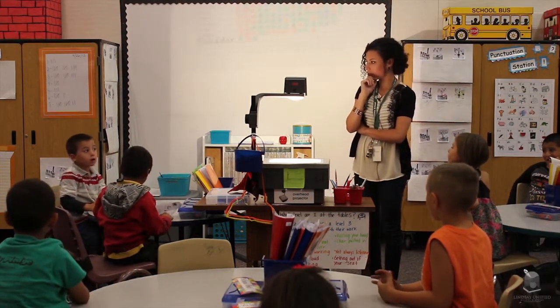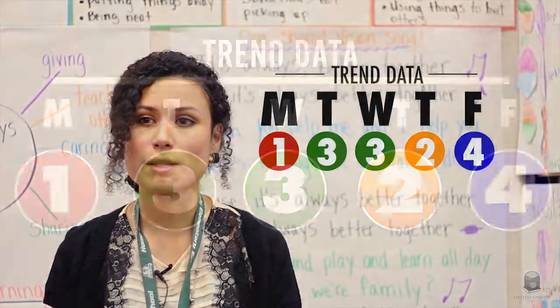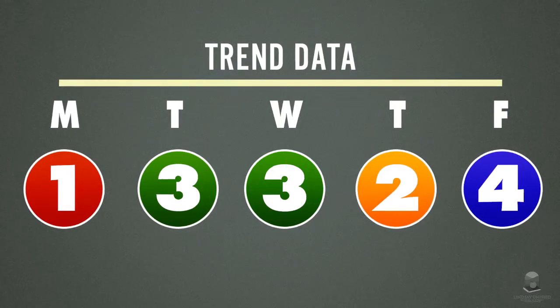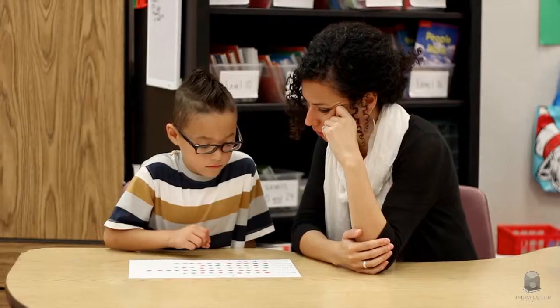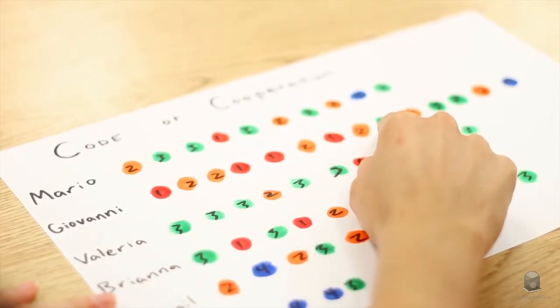Our learners track their levels daily and they hold on to their trend data. Trending is something that's very much overlooked by learning facilitators. It's actually very important because it helps our learners to keep themselves accountable and to envision ways that they can continue to improve in the future.